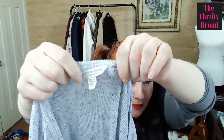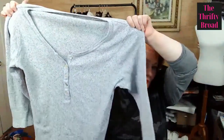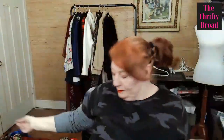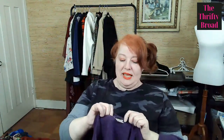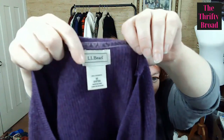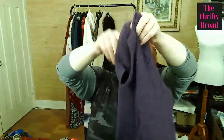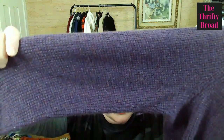This is a Lucky Brand extra-large thermal — I picked it up. And this next one is super soft — I believe it's cashmere. LL Bean, 100% cashmere, purple sweater with a waffle knit. How pretty is that? I was excited to find it. Always happy to find cashmere.